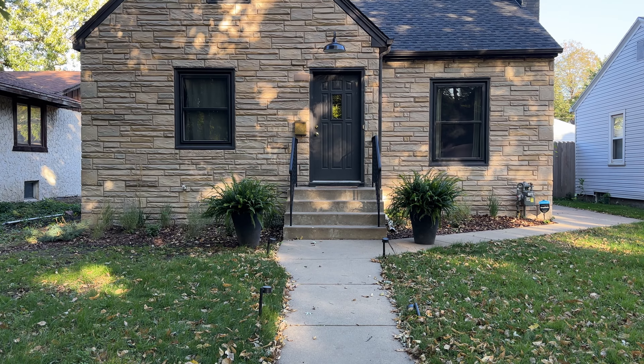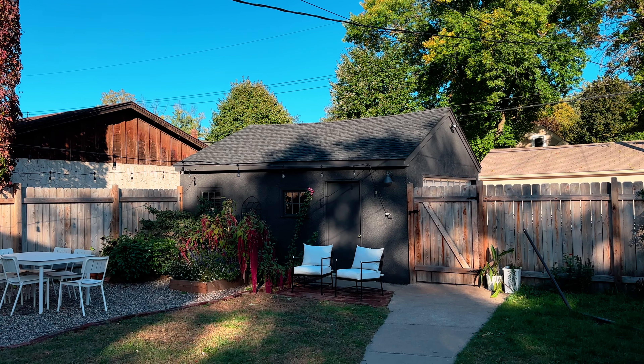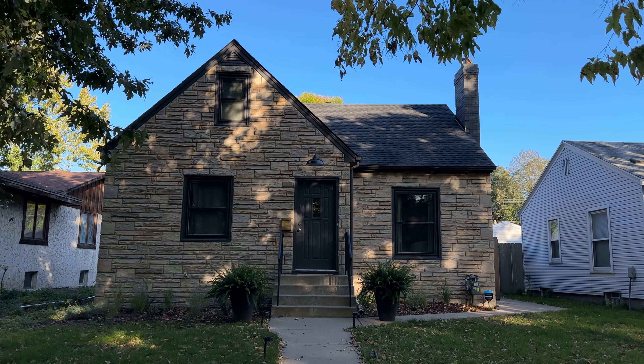We painted our house! I'm so excited. You can see the color behind me here. We painted our entire house a beautiful shade of black — it is Iron Ore by Sherwin-Williams.